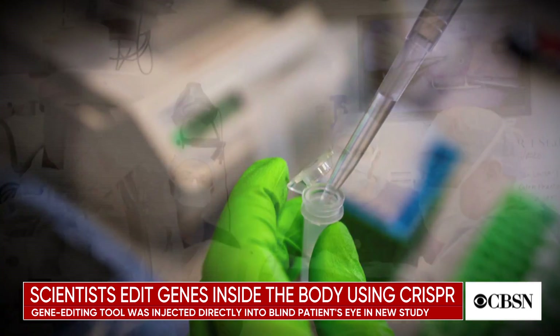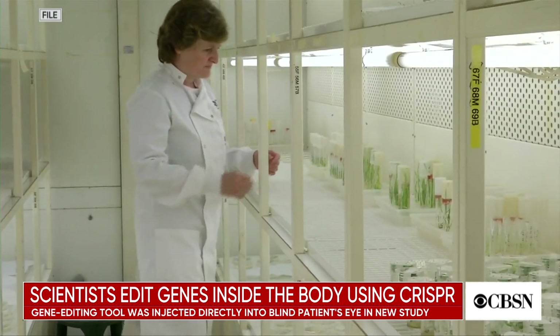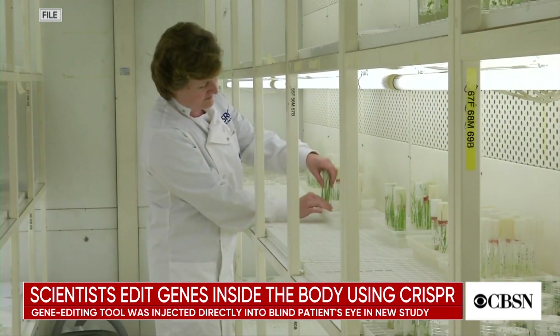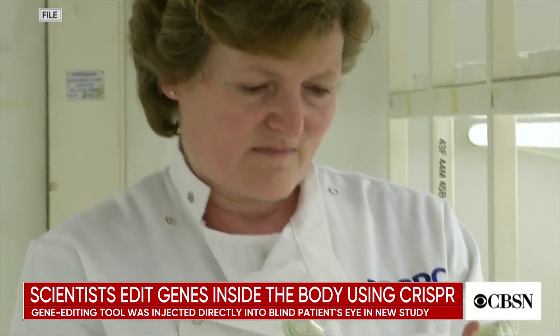So when do you expect to see results in this patient? Based on other studies of gene therapies we're doing for inherited types of blindness, we would hope to see improvement within the next two to four weeks that could continue to accrue up to three to four months.